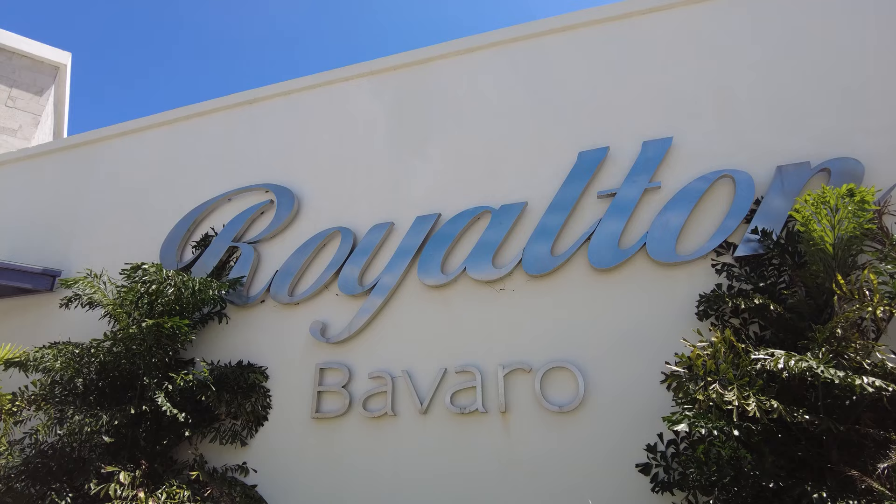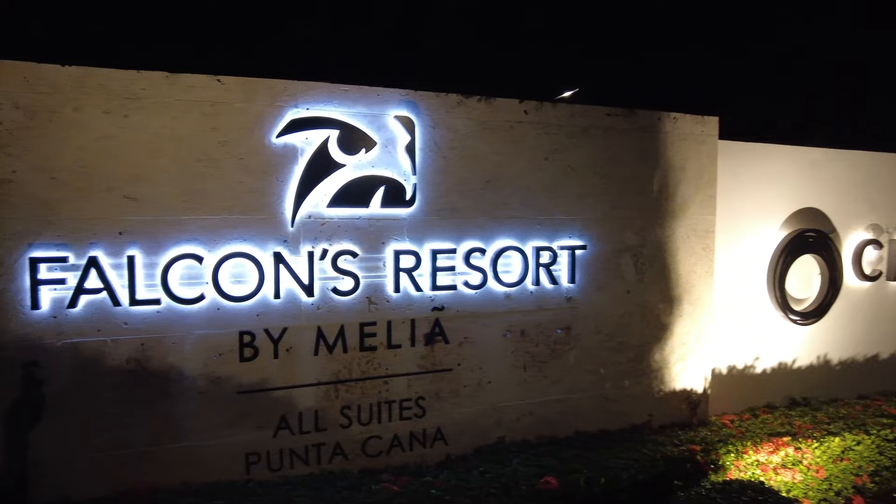We've stayed in over 10 Punta Cana resorts and we aim to stay in all of them and document our experience. Subscribe to our channel so you don't miss out on any of our videos.